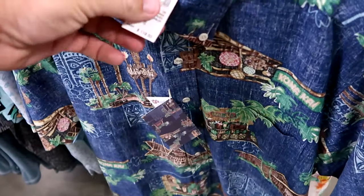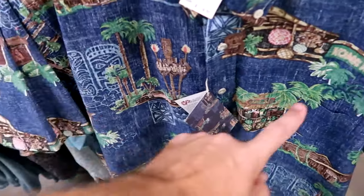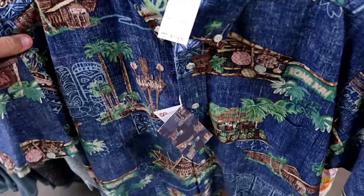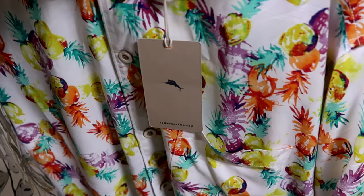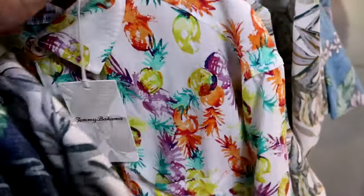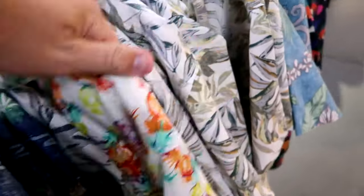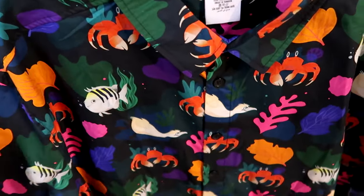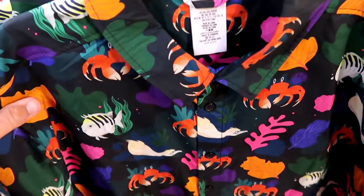They have lots of new button-down designer merchandise. There's a Reyn Spooner long sleeve shirt with all the tiki gods and a pocket on the front - perfect for the Polynesian - $80 from $119. Right behind is a Tommy Bahama shirt with lots of pineapples, extremely soft - $54.99. And the live-action Little Mermaid button-down short sleeve shirts from Wandering Oaken's Trading Post - $30 from $60.